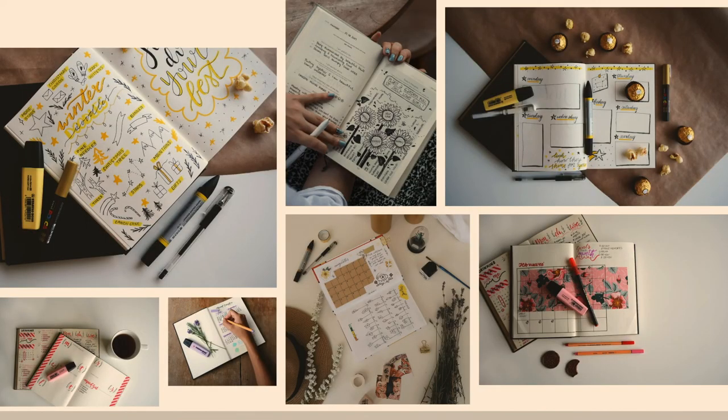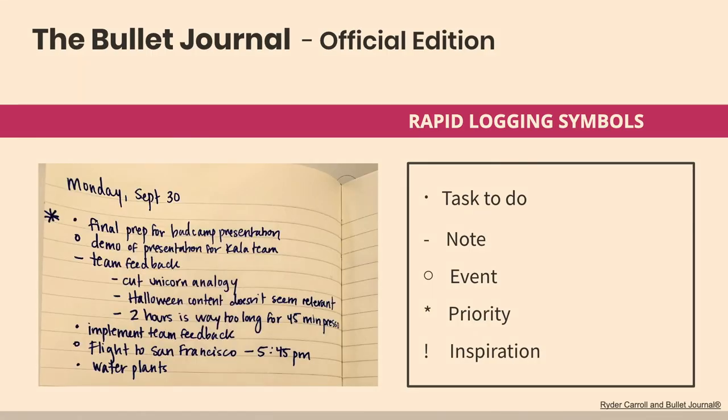If you look at bullet journaling on YouTube, you'll probably see very artistic people with beautiful markers doing lovely things in notebooks — drawing perfect layouts, making YouTube careers out of it. It can feel intimidating because I'm not someone who can successfully draw a lovely thing in a notebook, and that's not what I'm after. I want to organize my life, not create something beautiful. So that's what I thought it looked like, but actually it looks more like this.